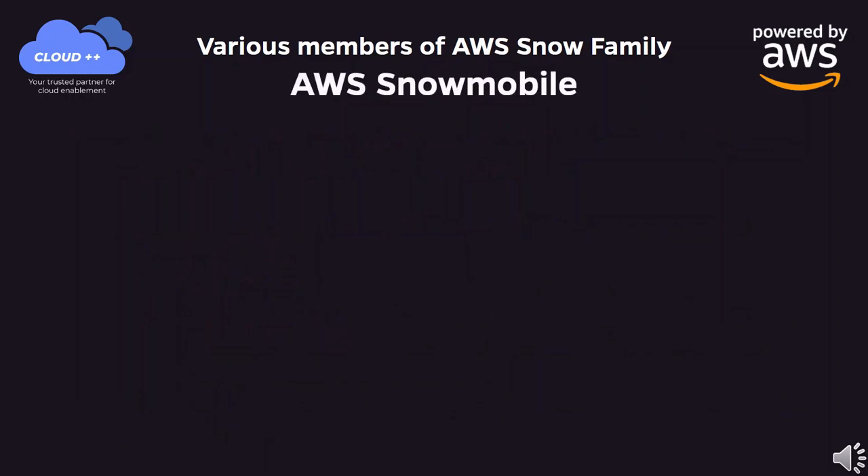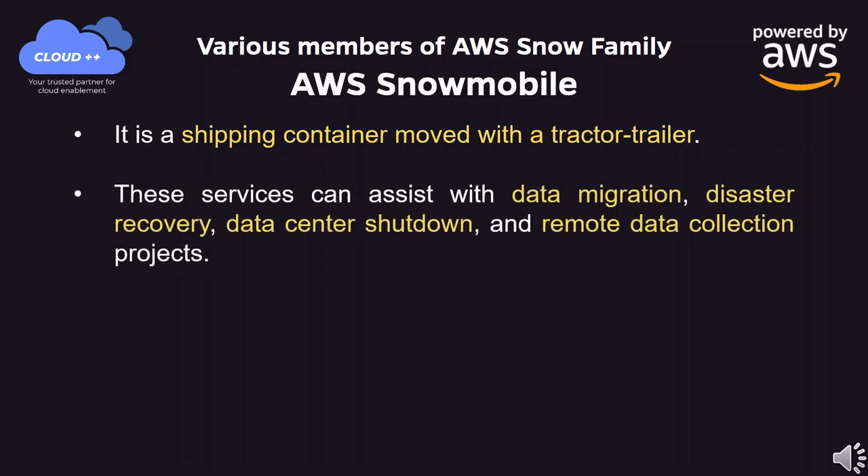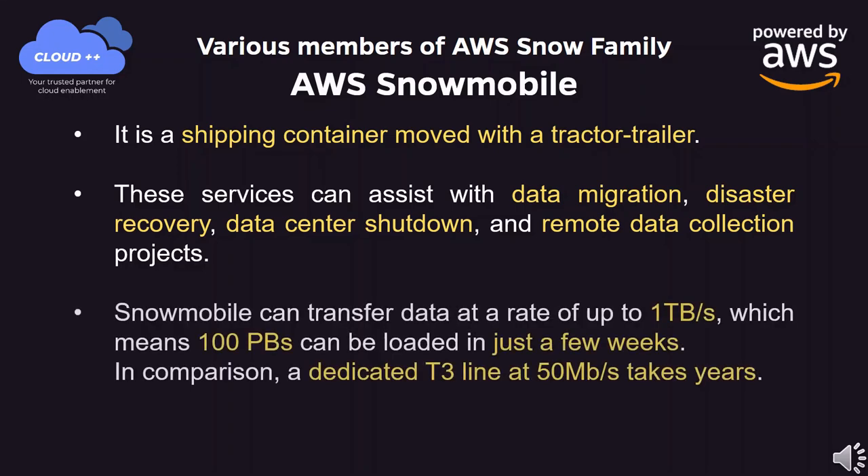AWS Snowmobile is a shipping container moved with a tractor-trailer. These services can assist with data migration, disaster recovery, data center shutdown, and remote data collection projects. Snowmobile can transfer data at a rate of up to 1TB per second, which means 100 PBs can be loaded in just a few weeks. In comparison, a dedicated T3 line at 50 Mbps takes years.